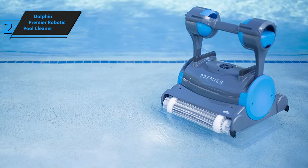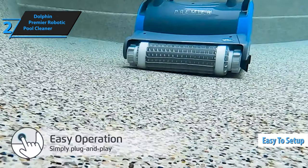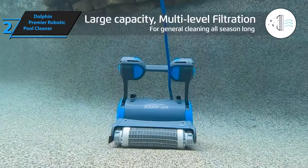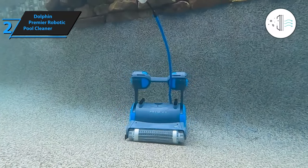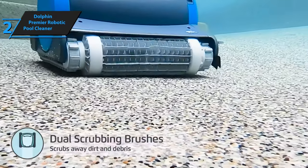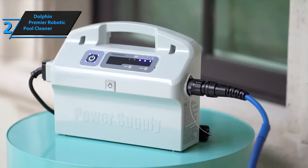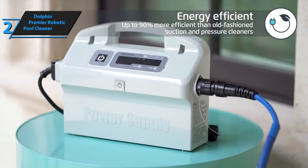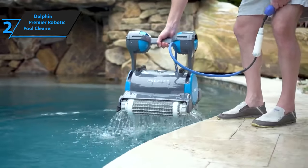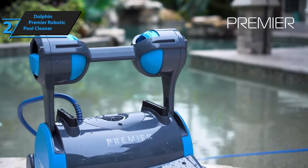With four different cleaning modes, you can tailor your pool clean to your specific needs. The Dolphin Premier is also easy to set up — just unwind the power cord, stretch it to remove kinks, and remove the brush covers. Place the power supply halfway down the long side of the pool and let the machine sink to the floor. Drop enough power cord into the pool so the cleaner can reach every corner, then turn on the power and let the Dolphin Premier work its magic. If you're looking for the best high-end robotic pool cleaner for a 50-foot in-ground pool, the Dolphin Premier is the machine for you.